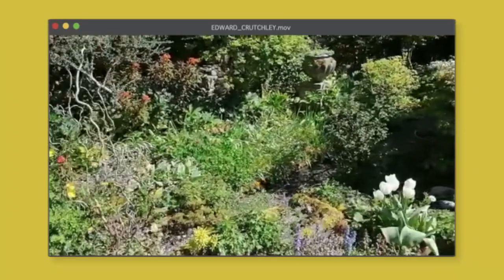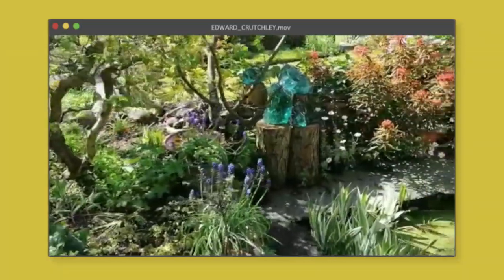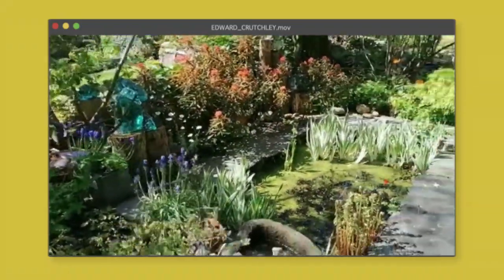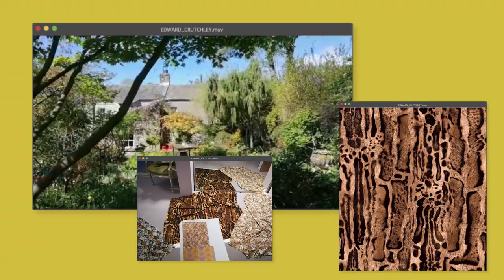So you'll see within the collection a lot of browns and beiges, little touches of pink here and there, also a lot of animal print, which was actually inspired by a slug that I found in my garden.